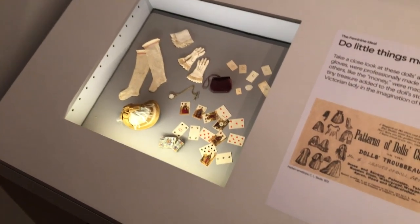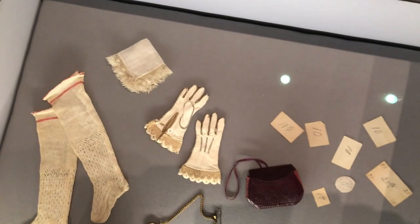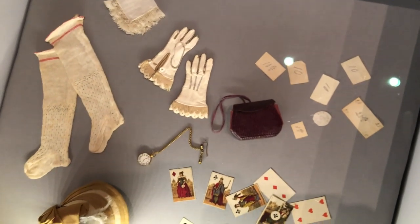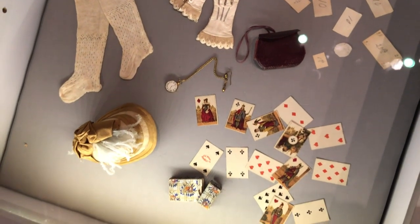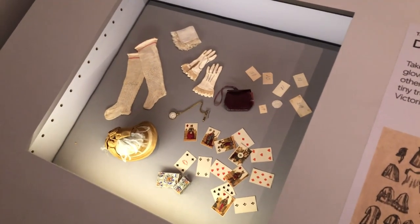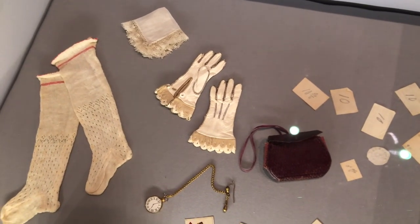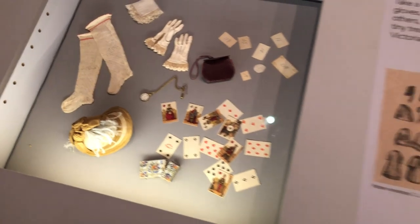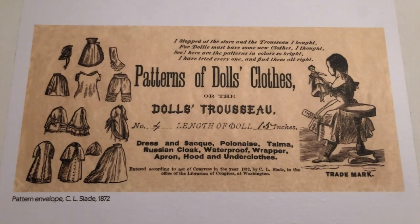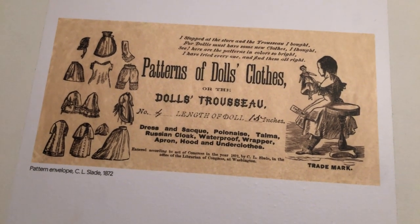Moving into a little interpretive room, one case asks 'Do Little Things Mean a Lot?' and features a variety of accessories both professionally made — bonnets, cards, gloves — and homemade. Unlike American Girl dolls today, these fashion dolls didn't come with a backstory, so owners could create their own. Someone laboriously made little paper money with different amounts written on it, and even a little paper coin. Also displayed is a reproduction of a pattern envelope for making a doll's trousseau, so a little girl could sew clothes herself.